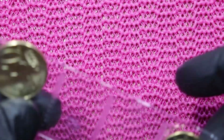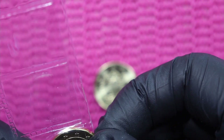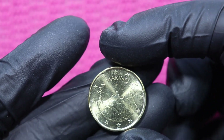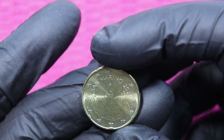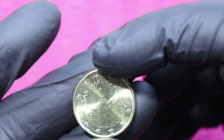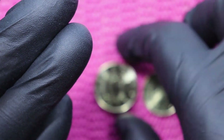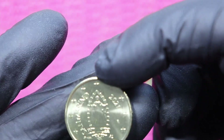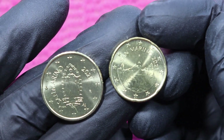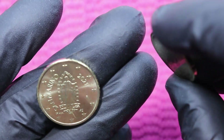Then we have two coins from San Marino — that's what I requested. And yes, it is San Marino: a 20 cent with the new map design, year 2021, and a 50 cent 2021 — San Marino second map. Again two more new coins for my collection. So happy!